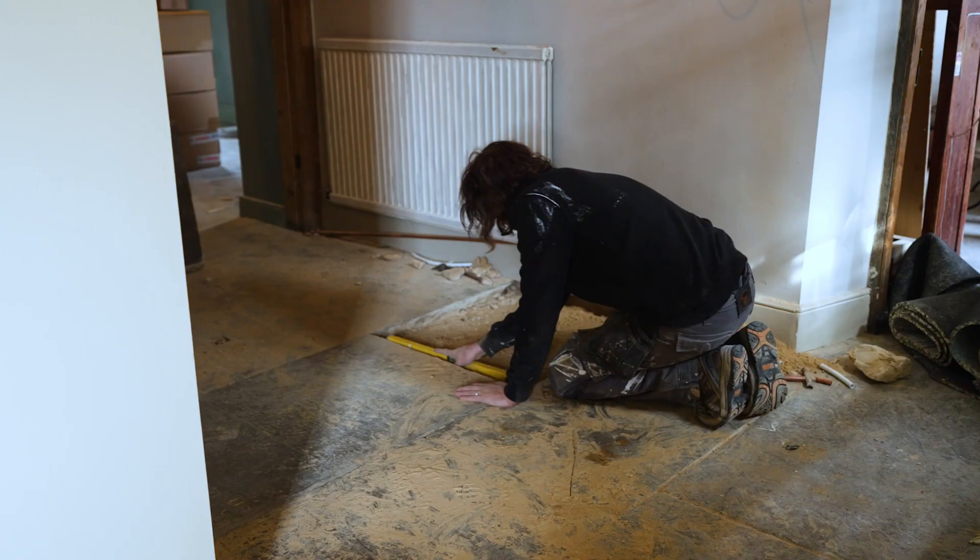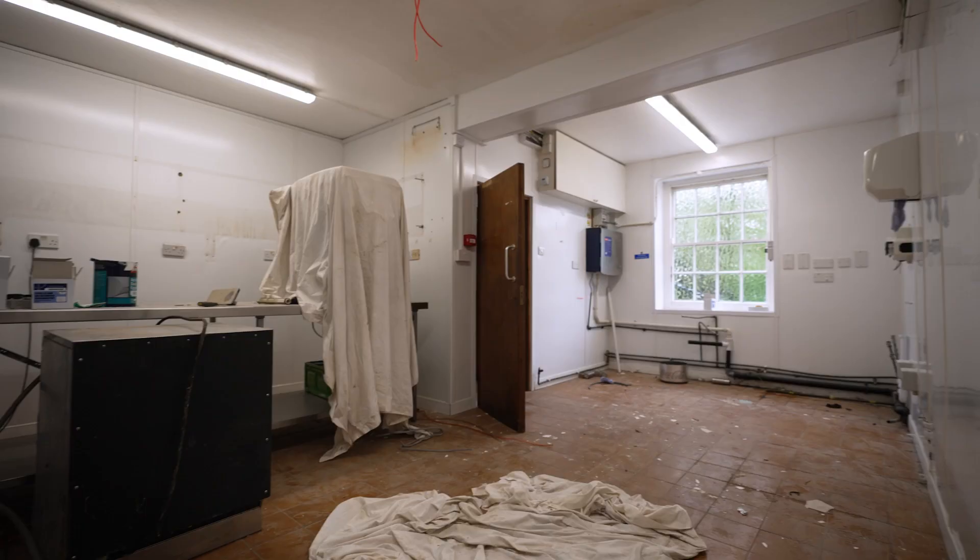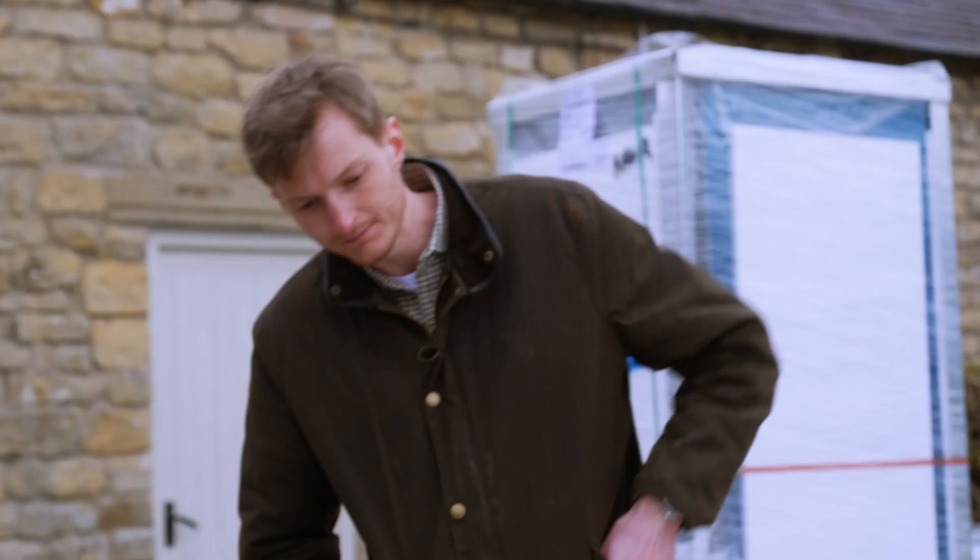How long till you open? Just over a month now. It always looks worse until it gets better — that's just the way it goes. I'm just looking forward to getting in and starting some actual cooking.